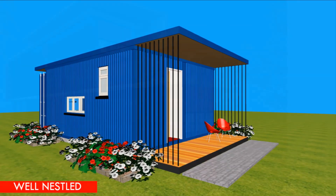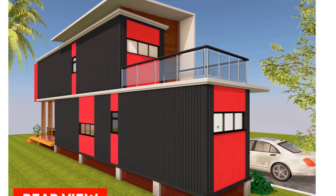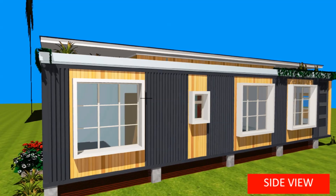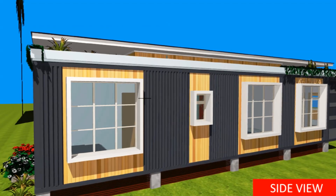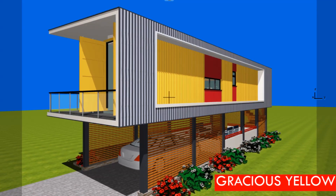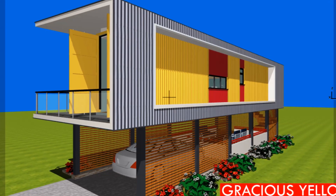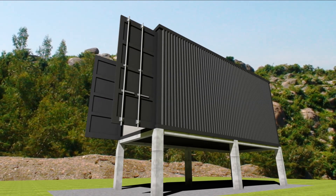Number three: elevate the containers. If containers are laid on the ground, the bottom is likely to rust due to ground moisture. A simple way to avoid this is to elevate the containers off the ground. In addition to keeping them away from moisture, the elevated position allows you to inspect the underside with ease. An elevated foundation also allows for airflow underneath, which helps to regulate temperature inside the containers and hence prevent condensation, mold, and rust.